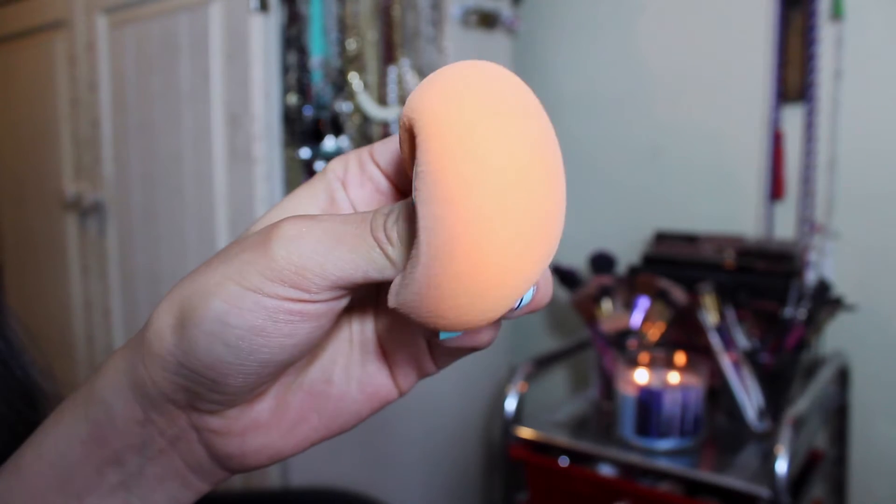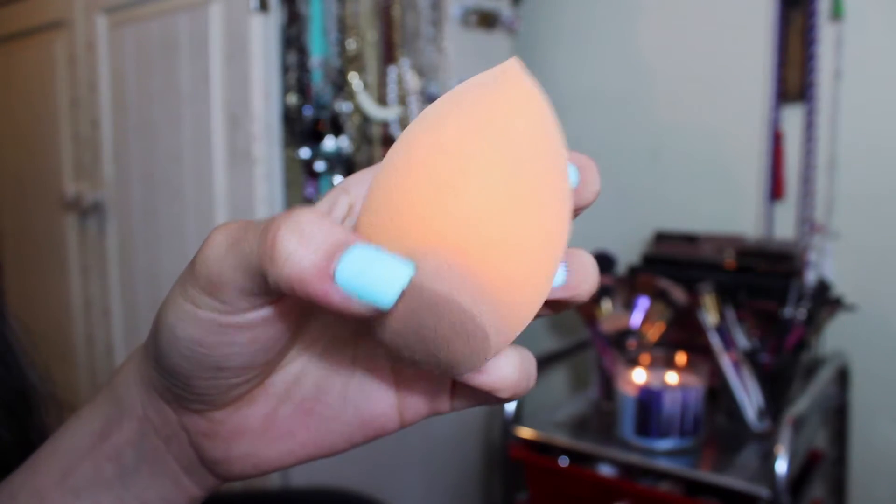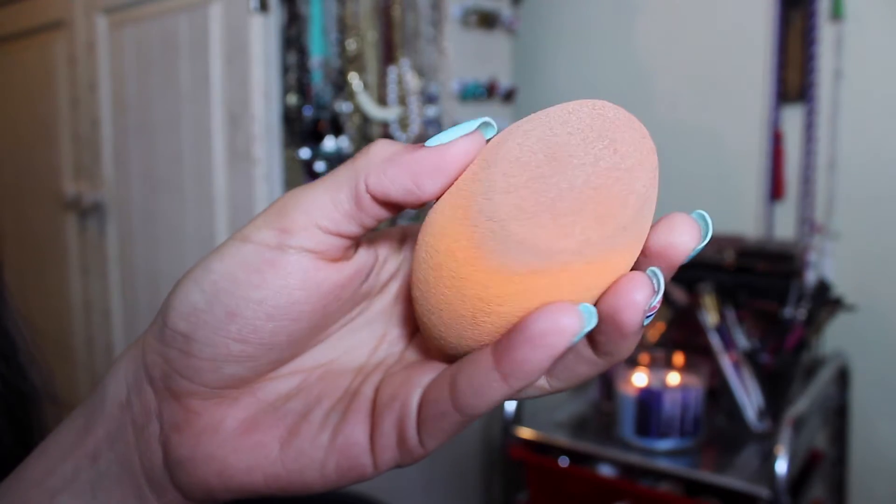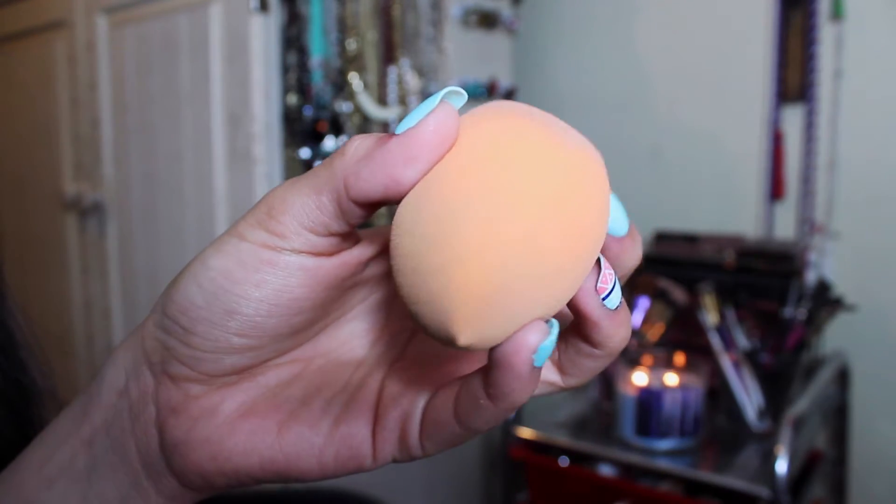The second product that goes with that is my Real Techniques sponge. It's super dirty so don't mind that. This is the best thing ever invented — I actually love it more than the Beauty Blender.